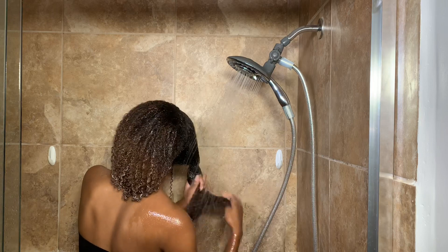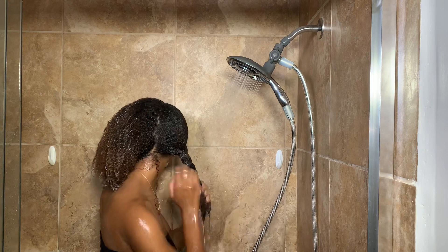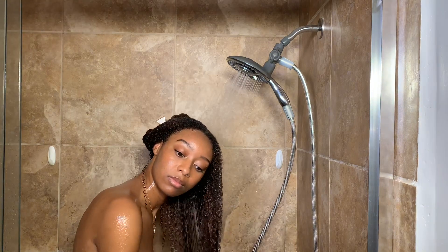Now I'm going to go ahead and twist that side of my hair up and clip it out of the way, then I'll repeat the same steps on the other side.